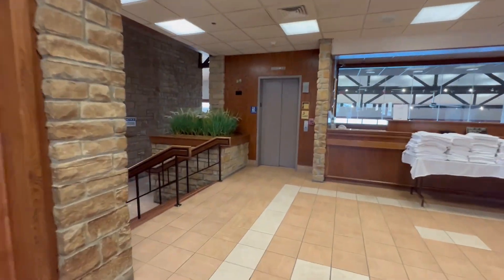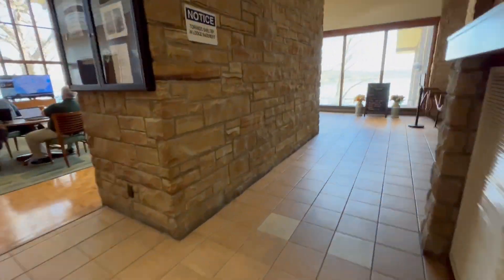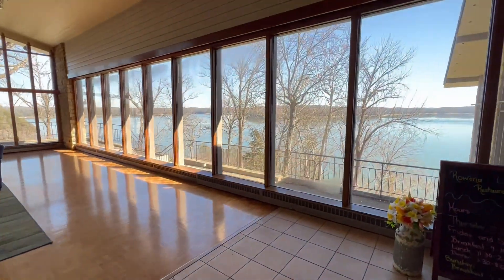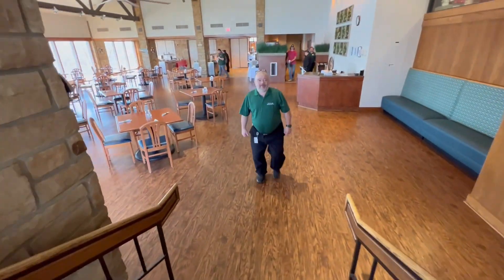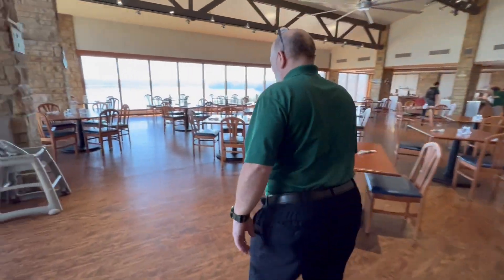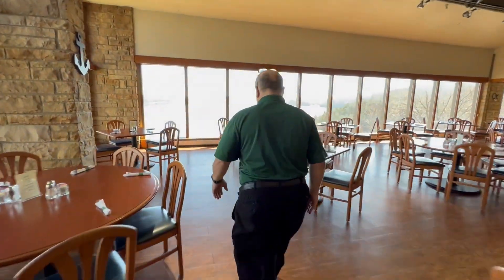Hey guys, come join me as I go and eat at Lake Humberland State Resort Park at the Rowena Landing Restaurant. Right now I'm just entering the lobby and heading on down to the dining room. If you've never been here, it's located right inside of the lobby doors, down the stairs to the left. I was greeted by host Farmer, and I was the first customer of the day, so I was able to be sat at the window.